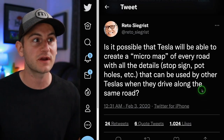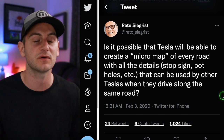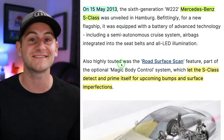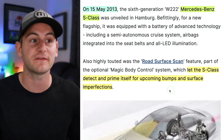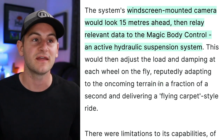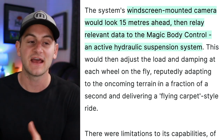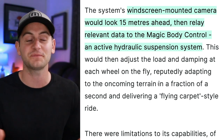Back in early 2020, there was a tweet asking whether Tesla could create a micro-map of every road with details like stop signs and potholes for use by other Teslas. Elon responded: yes. For context, almost 10 years ago a Mercedes-Benz S-Class was released with a road surface scan feature — its windscreen-mounted camera looked 15 meters ahead and relayed data to the magic body control and active hydraulic suspension. Tesla isn't the first to do something like this, but will most likely eventually have one of the best iterations of it given the 10-year technology gap.